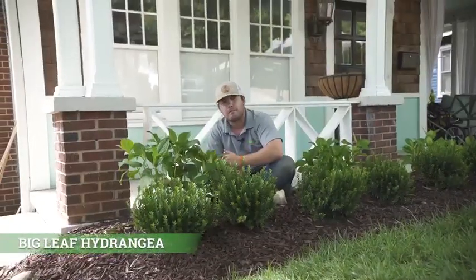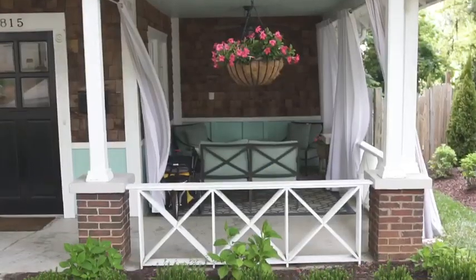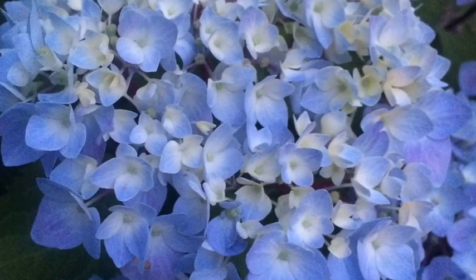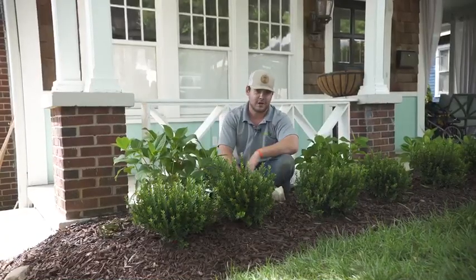Let me introduce you to my good friend the big leaf hydrangea. This specific variety is the Blue Enchantress, and let me tell you, it's a showstopper. During the summer they get big blue blooms on it, and it is the perfect splash of color that you need at every single house.